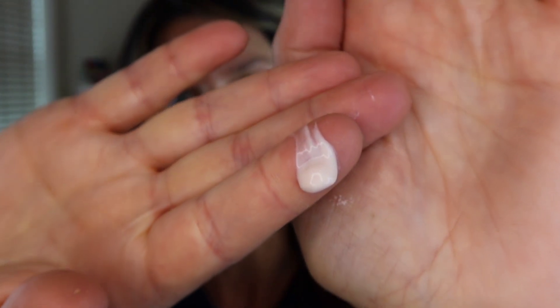One of the ways they said you can use it is as a primer, so I am going to use it as a primer underneath my foundation. There's no tint. It is very sheer, but it definitely adds a glowy hydrated look.